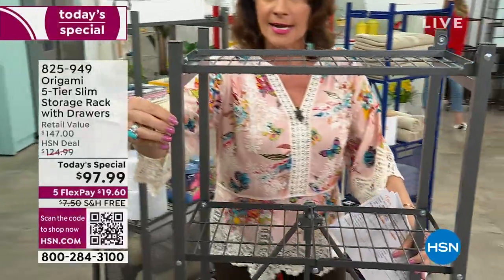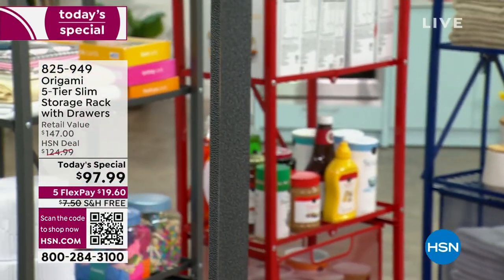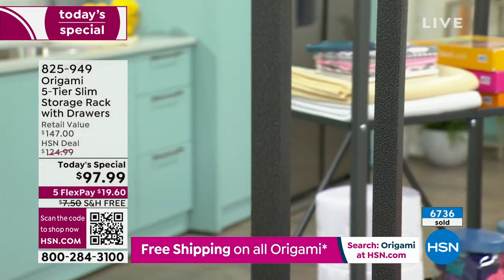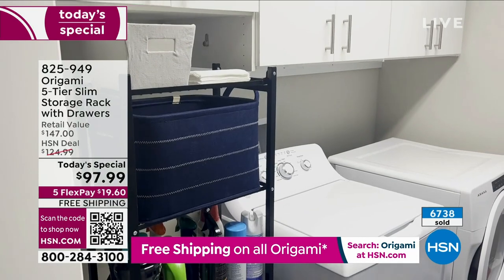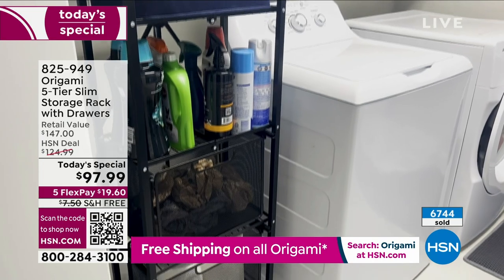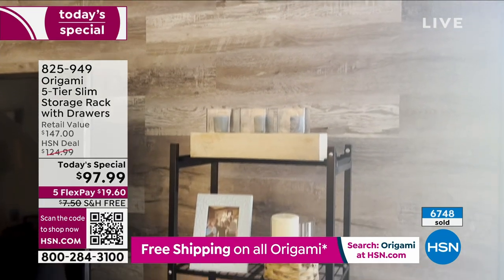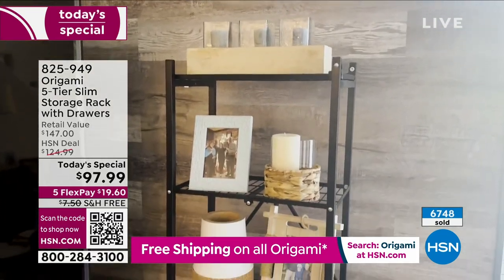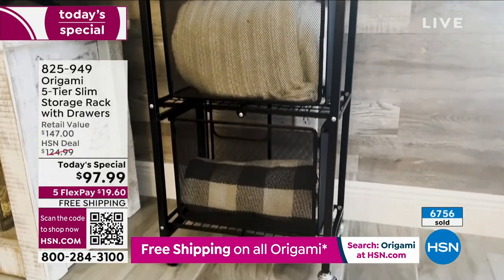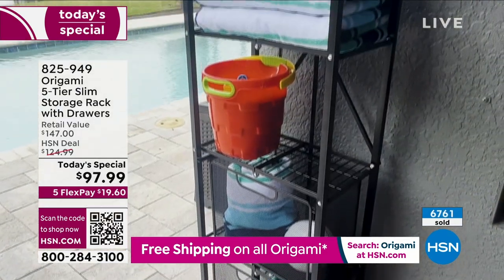A great time to think about little spaces you want to maximize. It's $19.60 per flex payment with free shipping and handling — do it today because we anticipate a complete sellout. Over half are already gone. Our normal price on this is $124.90, so take advantage of the five flex payments and free shipping today.